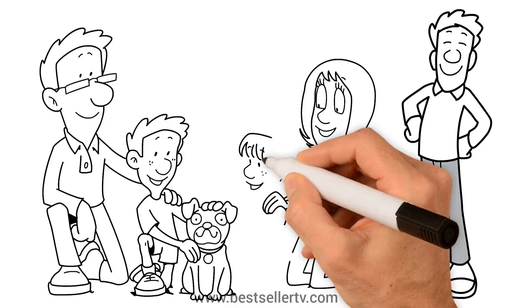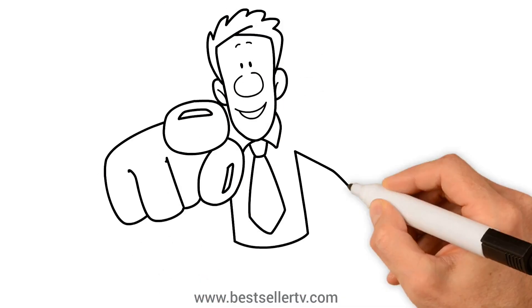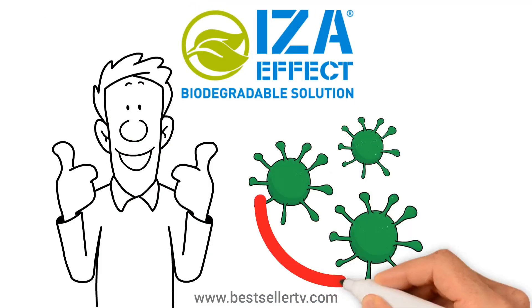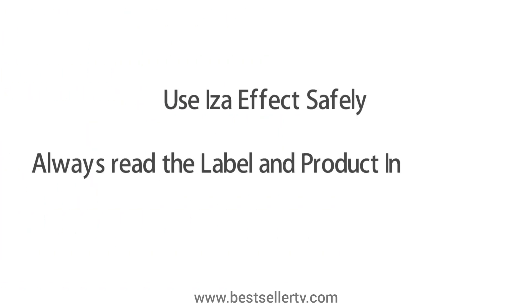Jack has successfully created a safe and suitable living environment for his family. Would you like to achieve such results? Then Iza Effect is the right choice for you. It prevents and destroys mold efficiently. Use Iza Effect safely — always read the label and product information before use.